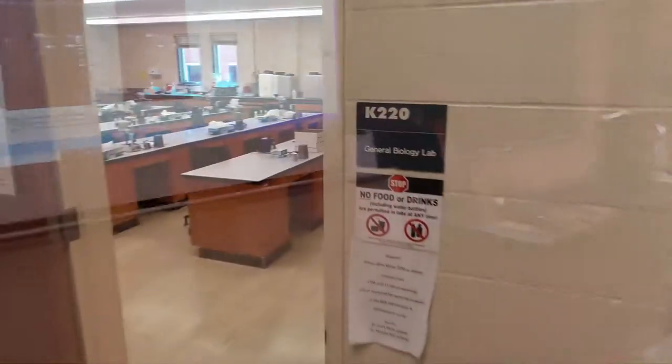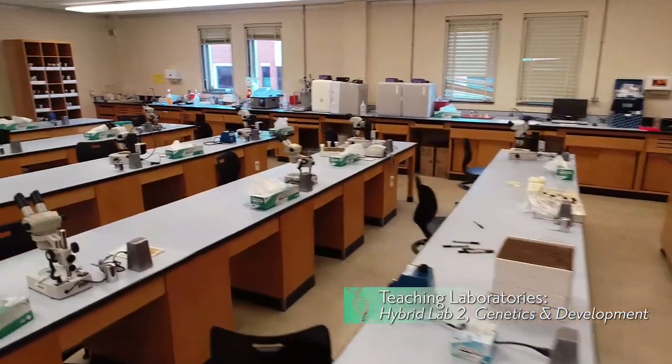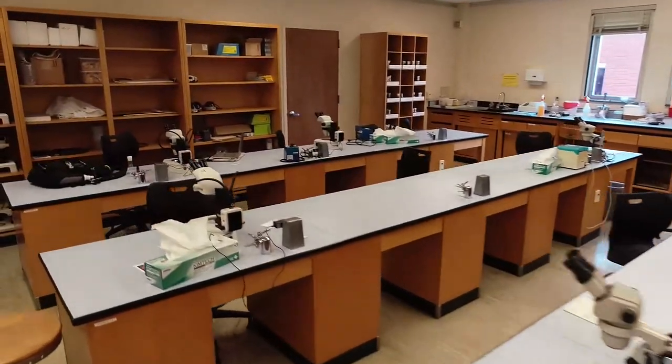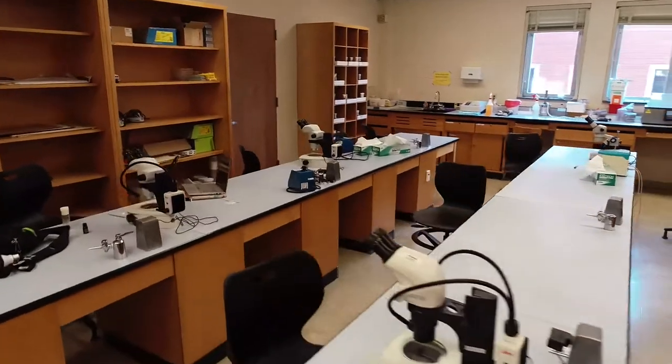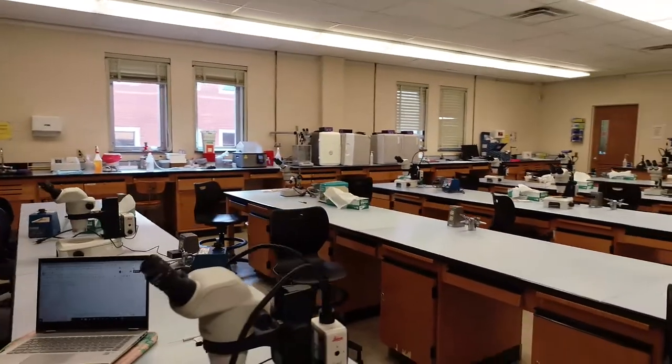This lab is shown configured for genetics, where equipment enables students to work with model organisms such as fruit flies and the nematode C. elegans. In other semesters, these spaces are used to explore ecology, aquatic zoology, or plant taxonomy.